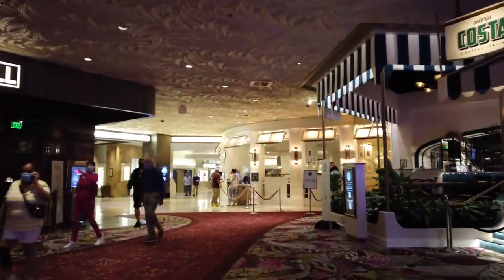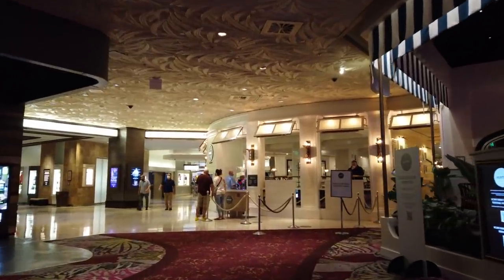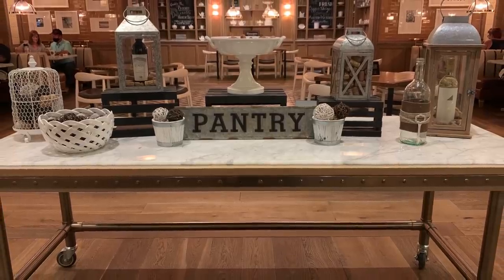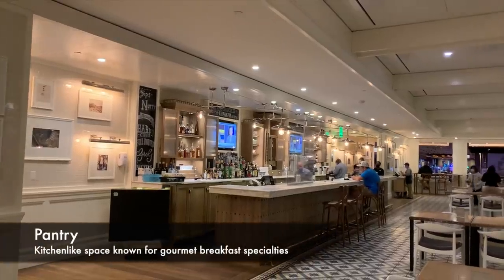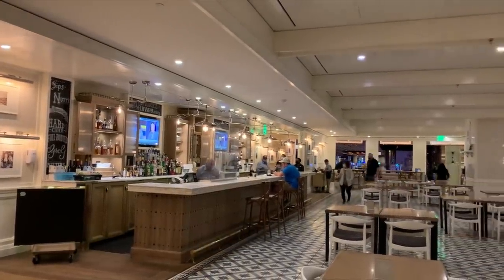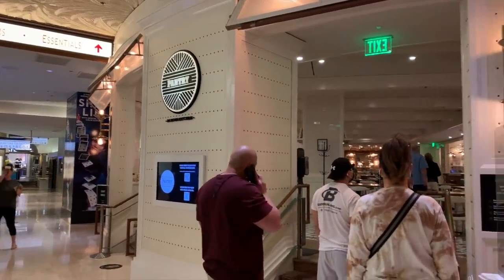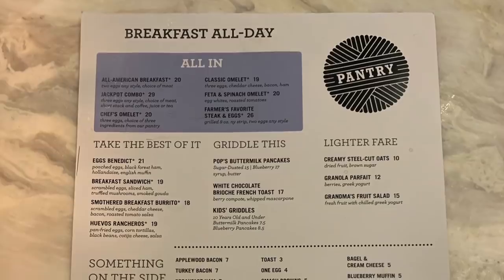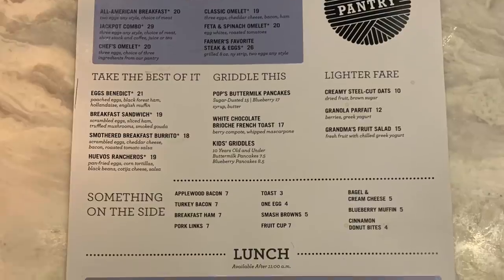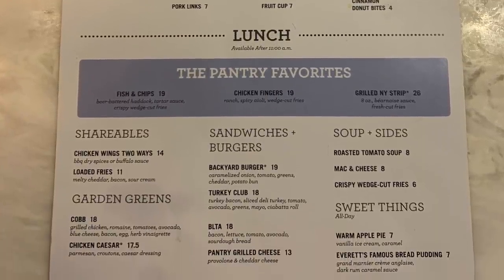We're off through the casino and back near the guest elevators for our breakfast spot this morning — the Mirage's legendary Pantry. The Pantry opens at 7 a.m. and there was already a line waiting, because folks know the food in here is sublime. Breakfast is their claim to fame and it's available anytime, although these days the Pantry is only open until mid-afternoon.